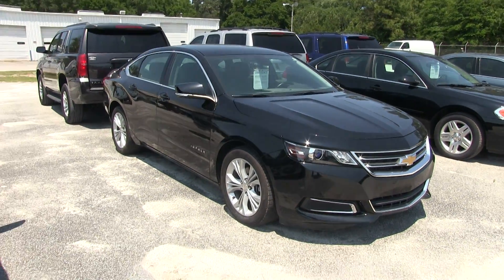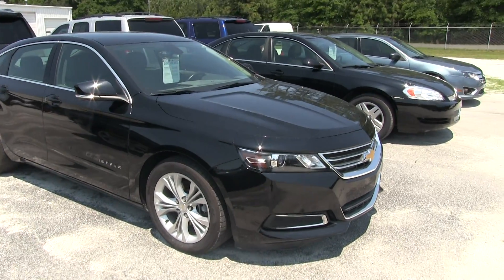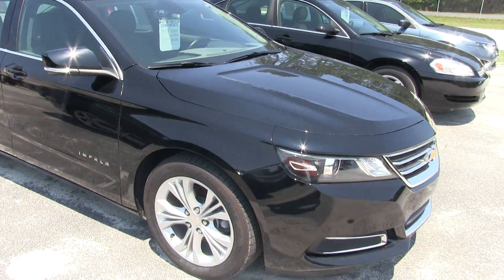This is a condition report video, so we're going to be looking at current condition on this particular car. If I see any major dents or scratches, I'll point them out. So far, front end's looking good. Got a little dust on there from the pollen outside.